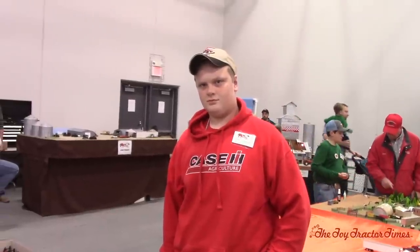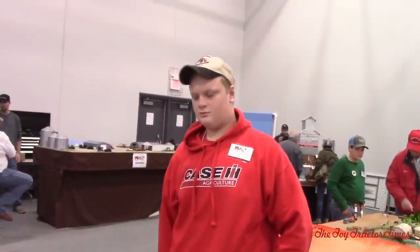Toy Tractor Times is at the 2017 National Farm Toy Show. We're here with Tyler Stoops from Harmony, PA, over on the western side of the state by Pittsburgh. Thanks a lot for bringing your display out to the National. It's definitely K-Sides Red and we're looking forward to getting a tour.